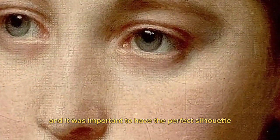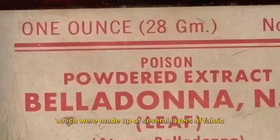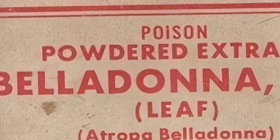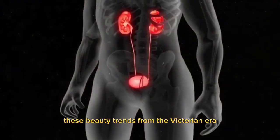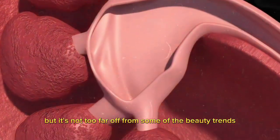The Victorian era was also a time of extreme fashion, and it was important to have the perfect silhouette. To achieve this, women would wear crinoline skirts, which were made up of several layers of fabric and hoop skirts. But since the crinoline was highly flammable, women would often catch fire and burn to death.